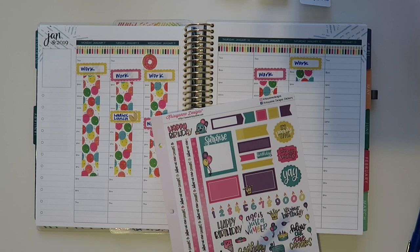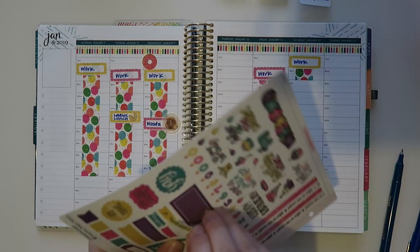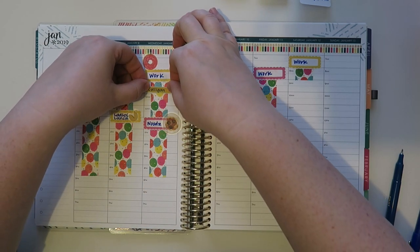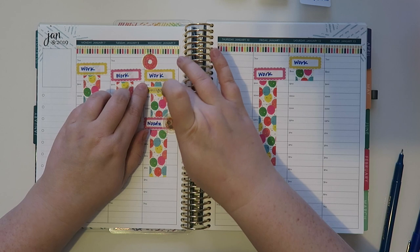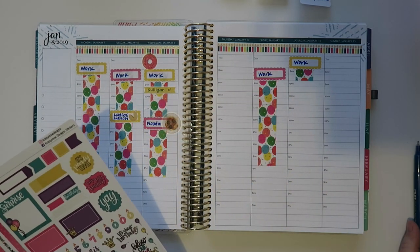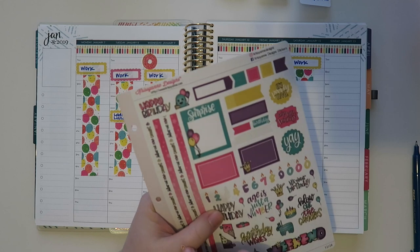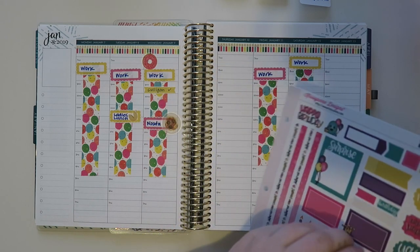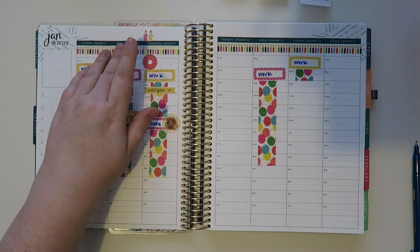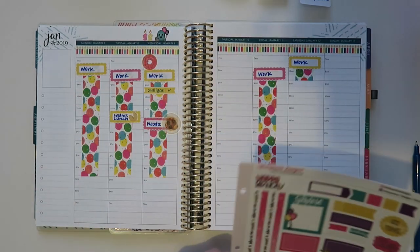I actually had a service at my house on my birthday. I rent a water softener and the Culligan service comes a few times a year - they do the replacement pellets and check the water softener to make sure everything's good. They came while I was gone. I should probably put in my age - I'm 38, y'all. Kind of old, but it is what it is. I'll put a little planner sticker on here too because that's cute.